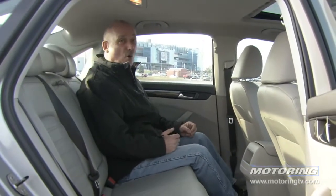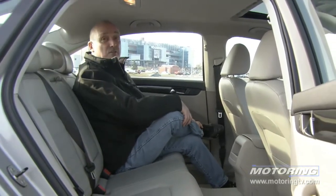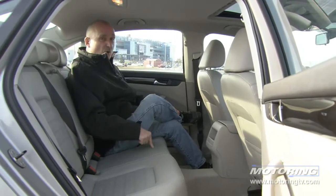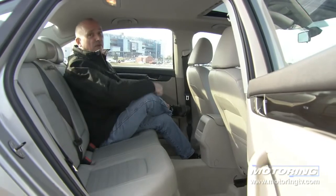The Passat's back seat is absolutely enormous — there's plenty of stretch-out space and plenty of headroom. The only thing you've got to watch: don't draw the center spot, because there's nowhere to put your feet.